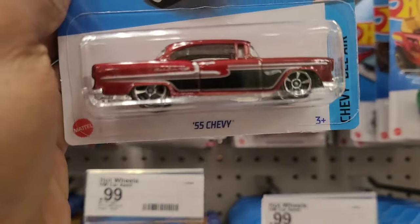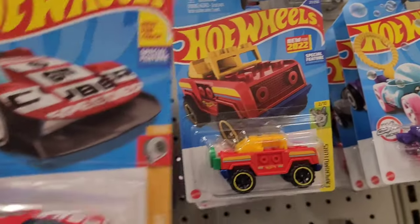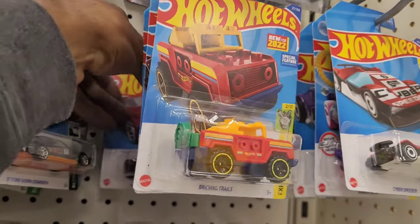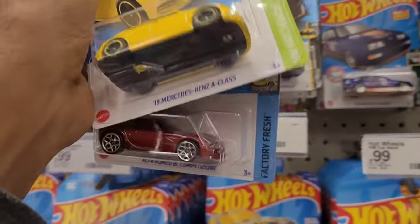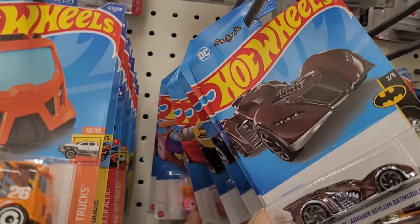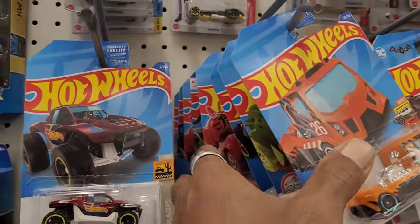Beautiful, beautiful Bel Air. I thought that was something insanely insane — it wasn't, it was pretty basic. Yellow A-Class — I'm from out. The 8C, man. I didn't even do any research on what was coming in this case. Kind of just been super busy living my life, but all of these surprises are grand.